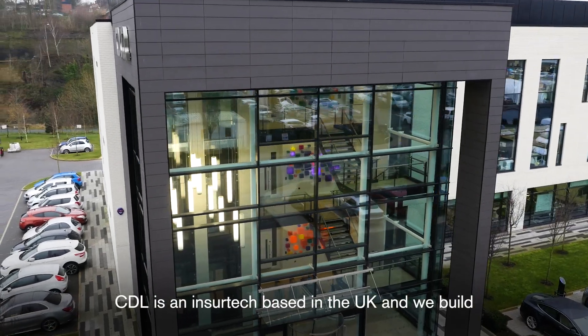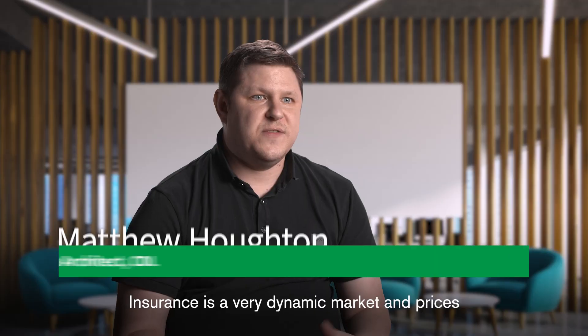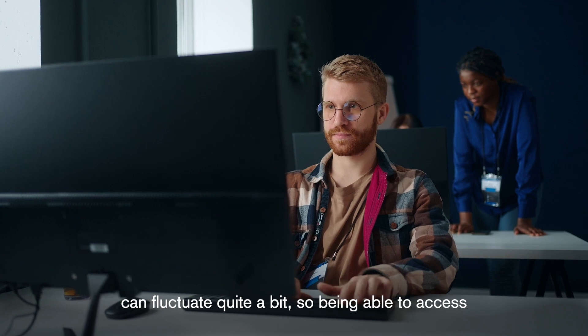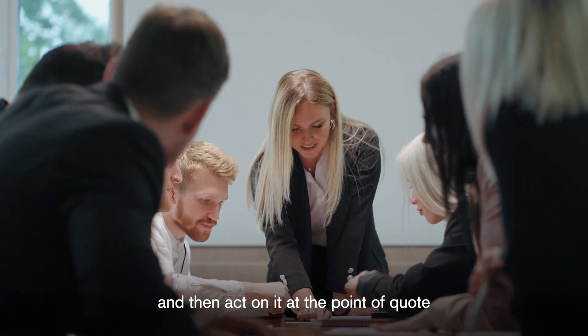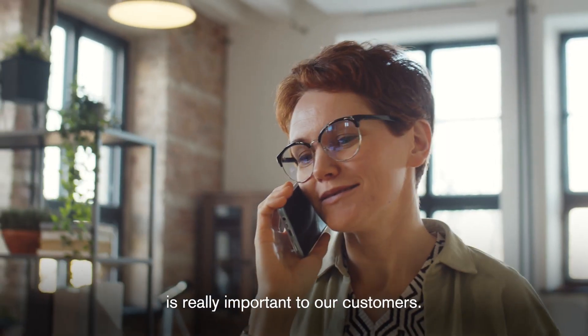CDL is an InsurTech based in the UK and we build and run SaaS solutions for the insurance market. Insurance is a very dynamic market and prices can fluctuate quite a bit, so being able to access and harness data, turn that into insights and then act on it at the point of quotes or point of interaction with the consumer is really important to our customers.